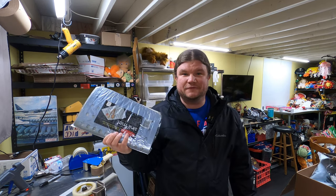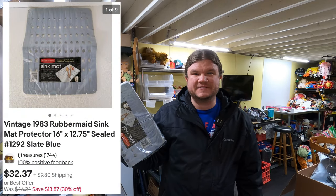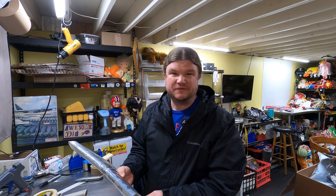Sold a Rubbermaid sink mat for $28 — listed this about eight or nine months ago. We've sold these before. I don't know why people go on eBay to buy them, unless they need a specific or vintage one.